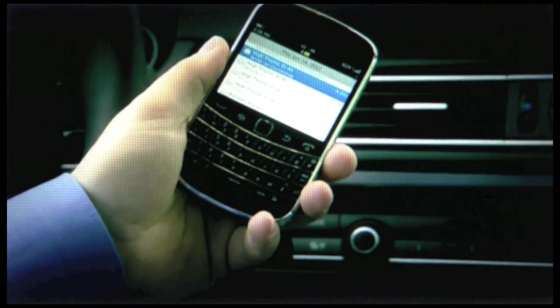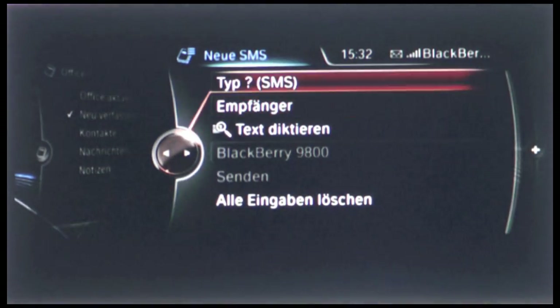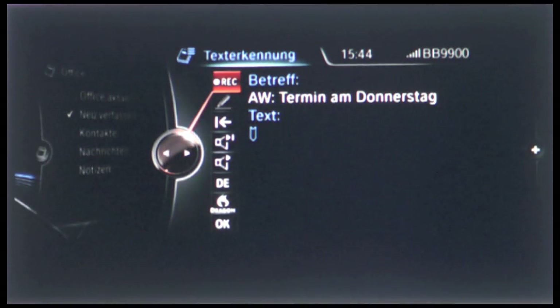You need to have a device that allows you to send an SMS or email via Bluetooth. Once you have that, the mobile office enables you to compose an email or an SMS, select a contact, and send them an email or an SMS, or respond to a message. Do I have to use predefined text modules? No, you can say what you like — dictate freely.